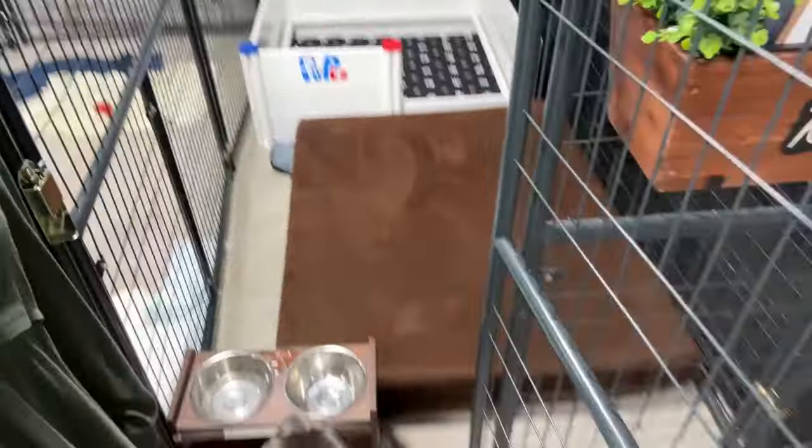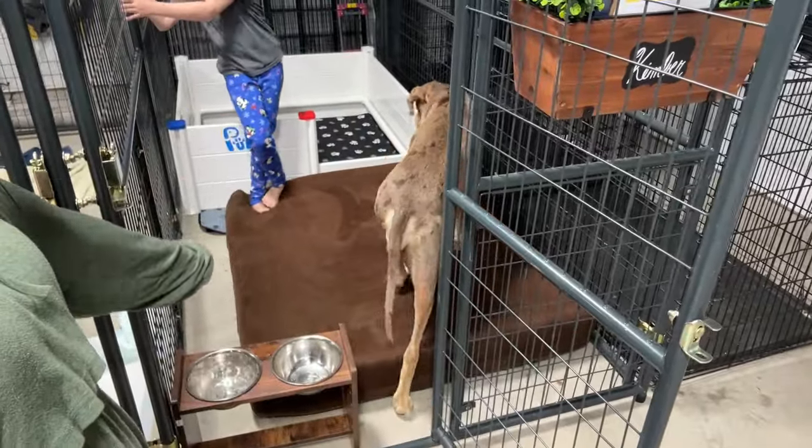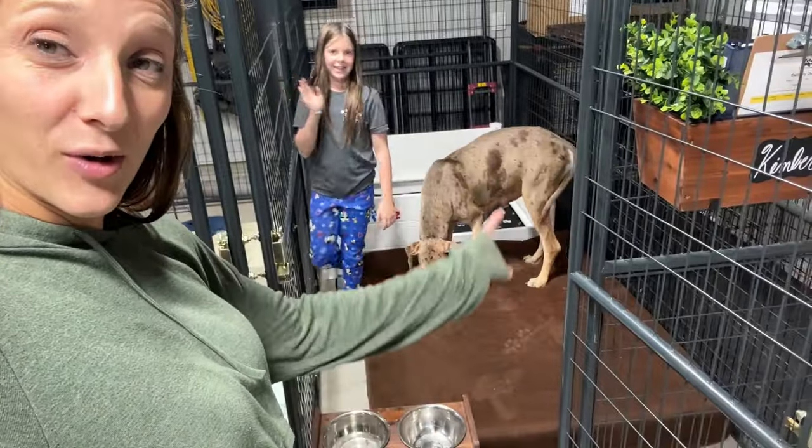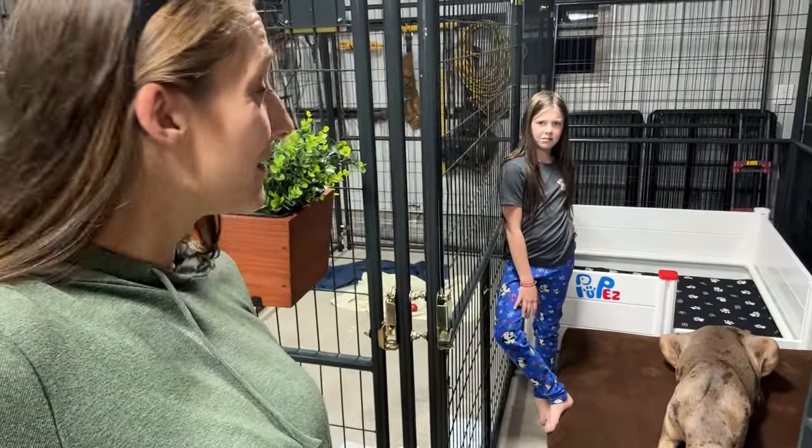Hey guys, so my mom right now is trying to fit the dog's bed into the kennels. I told her it wouldn't fit and she's not listening to me. She's like, oh, they're pregnant and they need a soft area to sleep. Just let them sleep in the whelping box. So don't get advice from my mom. I want you guys to comment down below — would you rather have your pregnant big-belly Danes sleep on a nice padded orthopedic bed or in the whelping box on the hard concrete? Comment down below and help us settle this argument.